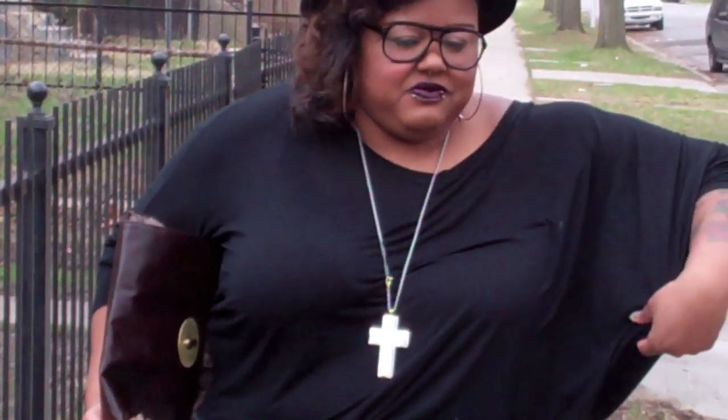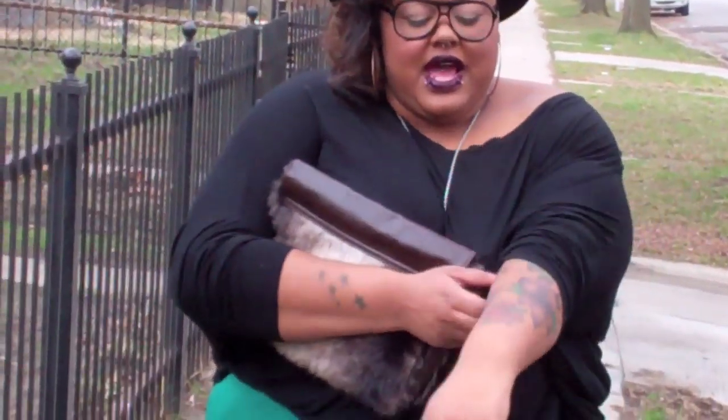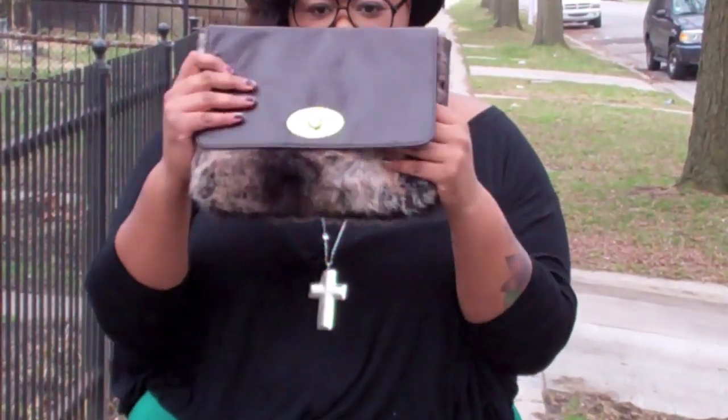The shoes are from eBay — you saw them in my last OOTD video. This oversized, very drapey top is from yoursclothing.co.uk, it's actually long sleeved but you can pull it up and really play with it. The cross necklace is from Forever 21 and so is the hat, and this furry clutch is from Urban Outfitters.